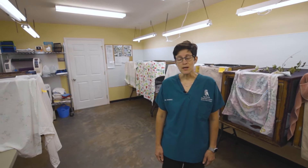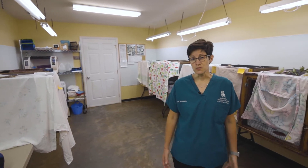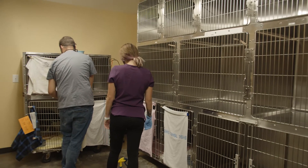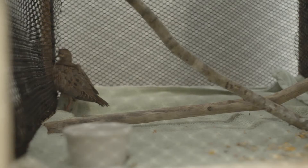This helps to reduce stress so that prey species, like an eastern cottontail rabbit, aren't housed in the same space as their predator, a great horned owl. The fronts of patient cages are covered to reduce the stress of human interaction and to give patients the privacy and quiet needed to heal. Students are taught appropriate handling techniques to ensure patients can be restrained safely and with minimal stress.